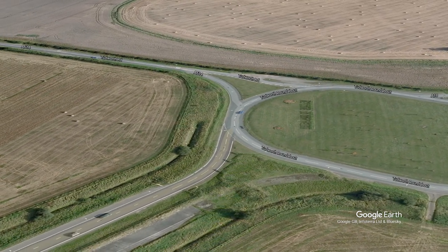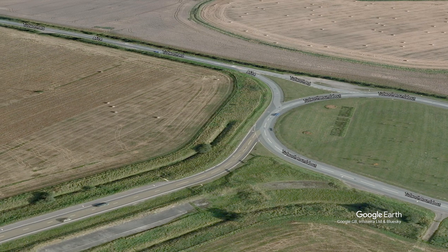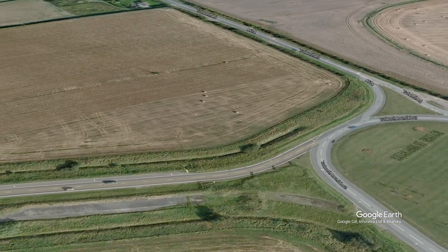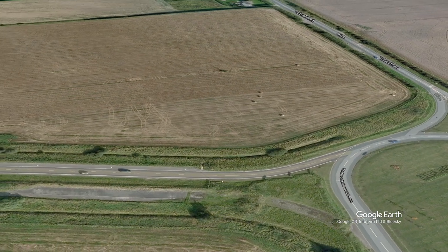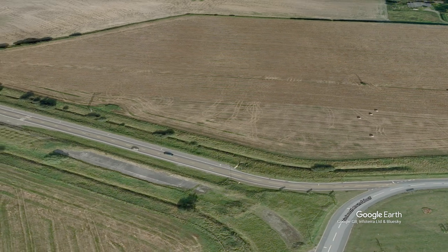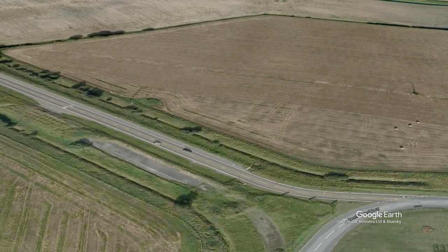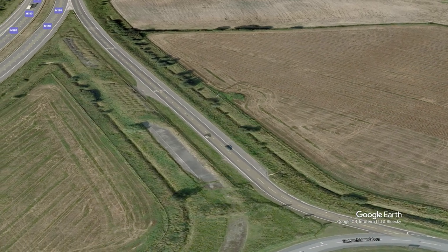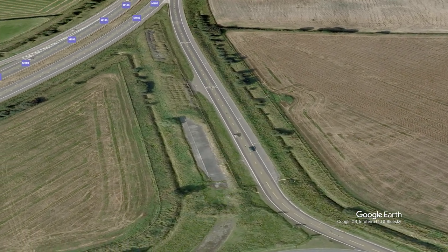The motorway was constructed with an extra-wide central reservation for conversion to three lanes each way at a later date. The A18M opened in June 1972 at the same time as the connecting M18 Thorne bypass. The motorway was referred to as the Tudworth link and was only about a mile long, lasting only a few years.